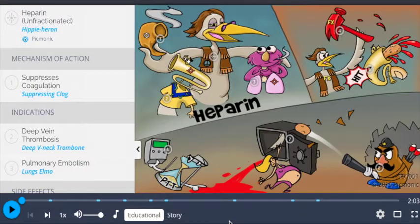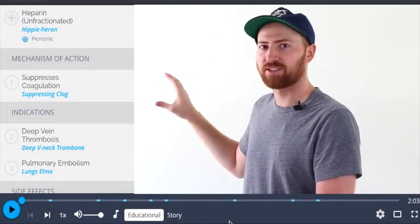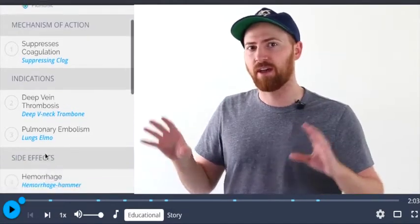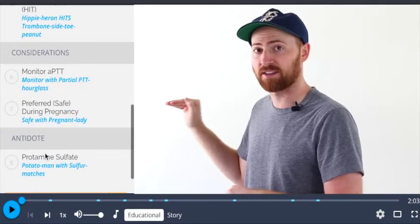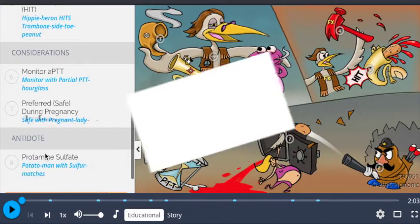Here you can see our heparin Picmonic. If you look along the left side, you can see all of the facts associated with heparin. What we do is we take all that textbook information and distill it down into just the main facts that you really need to know for your classes and the NCLEX. All of the facts are associated with characters within the Picmonic.